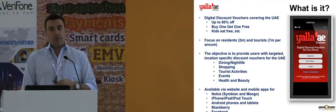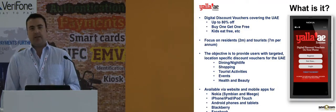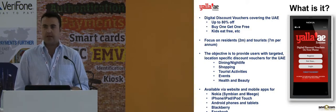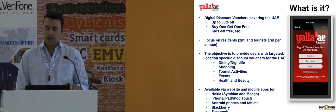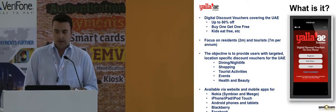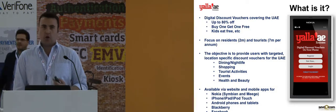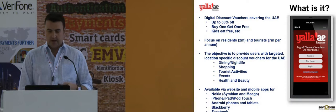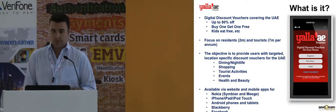All of the offers on the application are categorized — dining, shopping activities, tourist activities. We have a total of 12 categories to allow people to find what they're looking for more easily. The application is going to be available on all major smartphones, starting with Nokia and then moving on to the iPhone, Android, BlackBerry, and eventually Facebook as well.